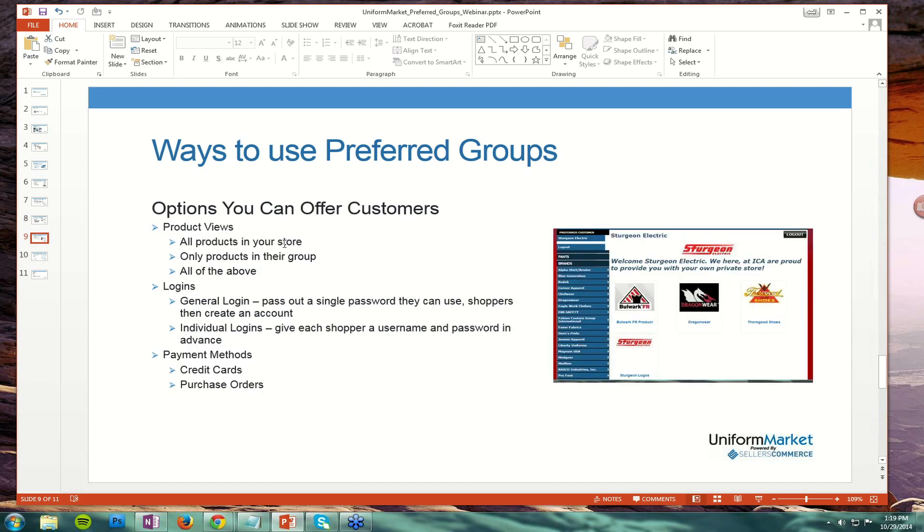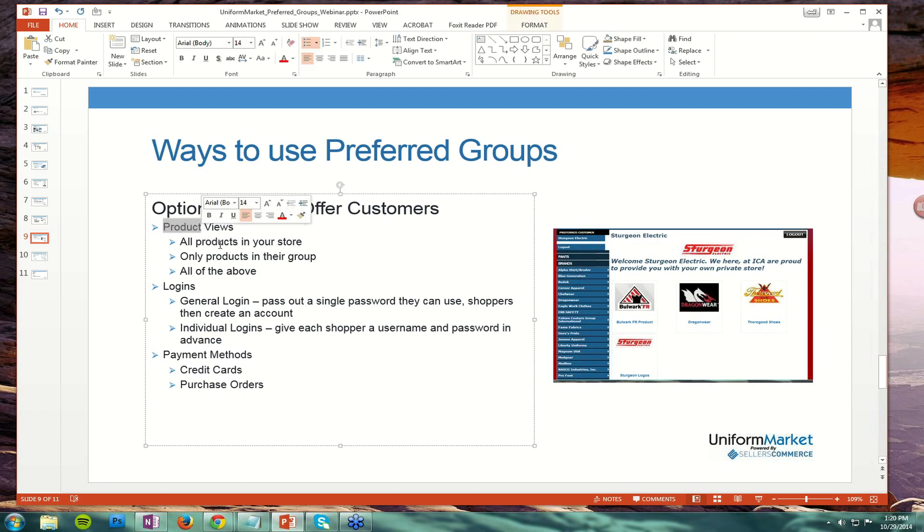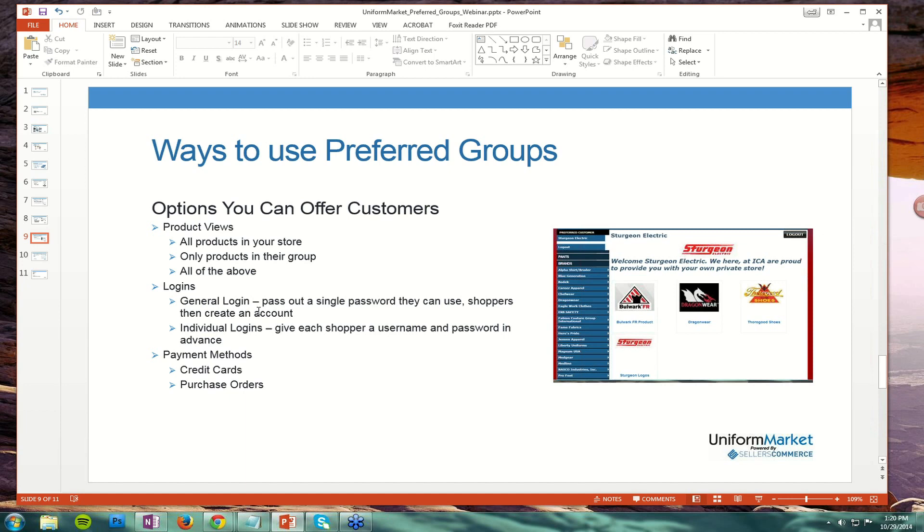Some of the options we talked about are product views — you could show all the products in your store, only the products in their group, or both: all products plus the products in their group. For logins, you get the option of a general login where you pass out a single password and shoppers create their own account when shopping. Or you can set up individual logins and give each shopper a username and password in advance. Payment methods on preferred groups in the Seller's Commerce Uniform Market platform are credit cards and purchase orders.